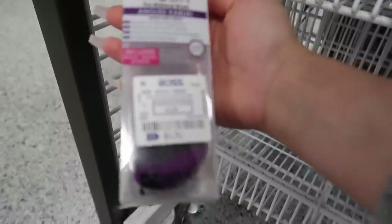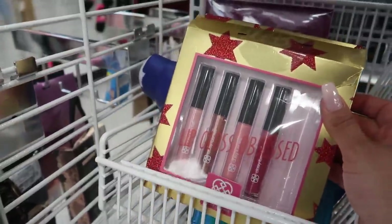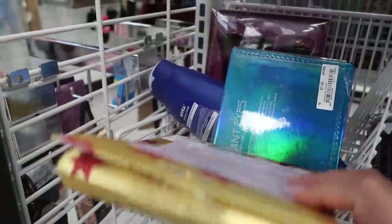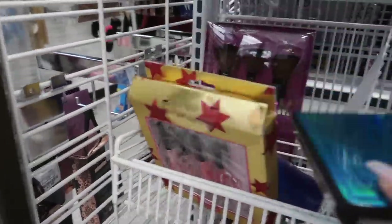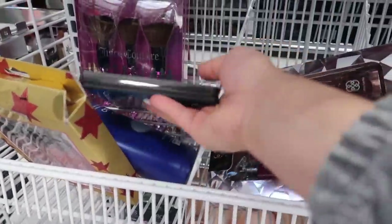EOS lip balms, and look — they have the Moda flat kabuki and gold brush and blender for $4.99. They have this Gloss Obsessed by Daisy Fuentes for $5.99, and then this palette that looks like the Natasha Denona Radiant Eye for $7.89. And then back here, more lip glosses by City Color and Jasmine LaBelle.